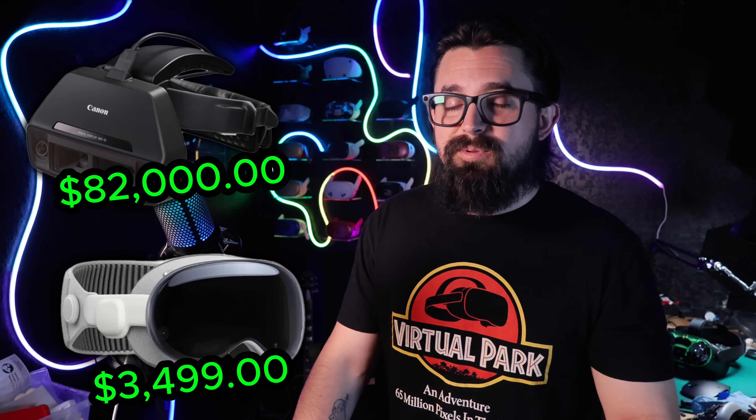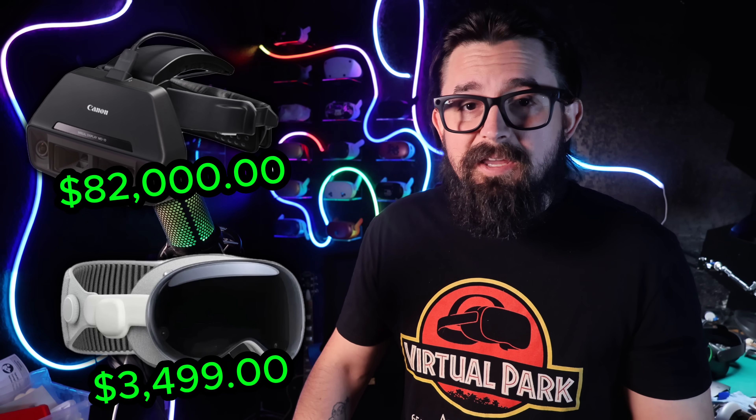And here it is — number one: the Canon M-Real MD-10. This headset launched around 2016 for about $82,000. Earlier reports for older M-Real systems sometimes quoted up to $125,000 for prototypes and bundles, which is where some of the higher figures you'll see come from, but for the MD-10 specifically, the confirmed price was closer to $82,000. This headset was not made for gamers — it was built for industrial design, aerospace, and defense. Buyers often added accessories and software packages that made the total investment even higher. Even without those extras, it is by far the most expensive headset on this list, and it makes the Apple Vision Pro look like a toy in comparison.